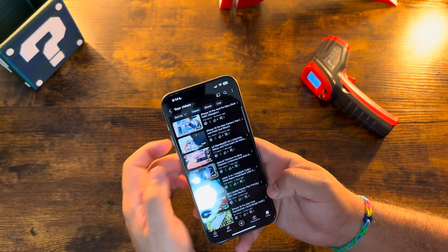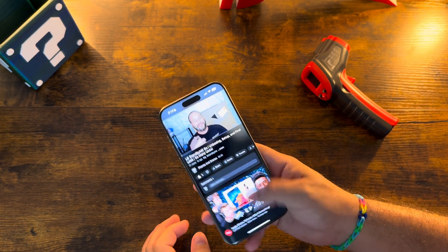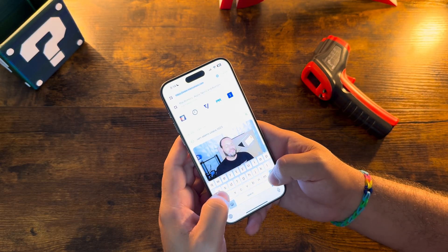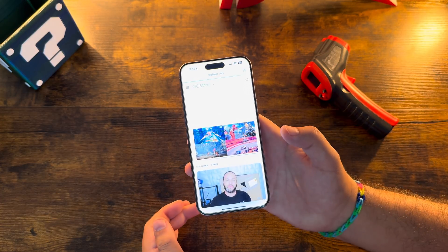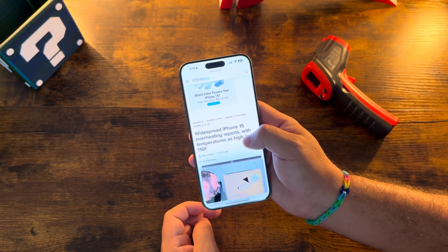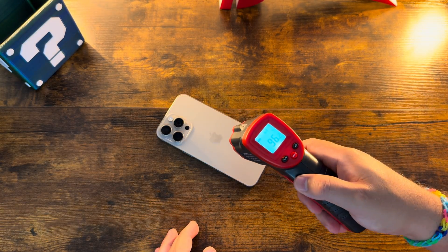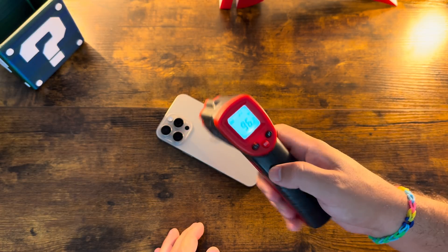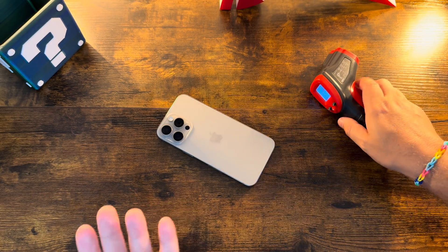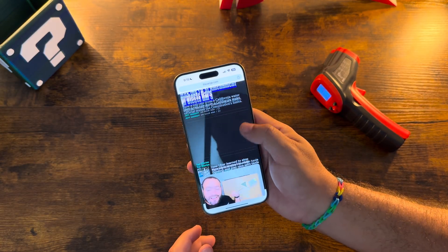Let's jump into YouTube and play one of our videos. We'll turn the brightness up all the way and let that play. Then let's go read what's going on — head over to 9to5Mac and do a little scrolling to see what's new. Checking temps again: still hanging around 96, 96, 96, 93, 93, 95. Nothing crazy just yet. Let's jump into The Verge for a little more scrolling.